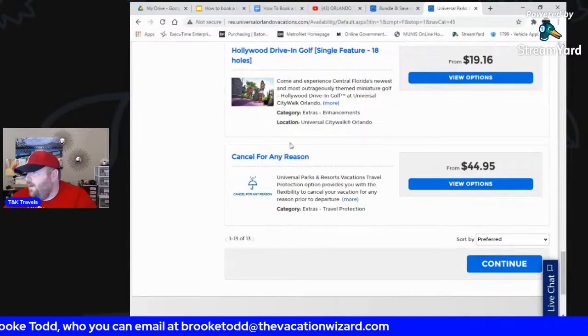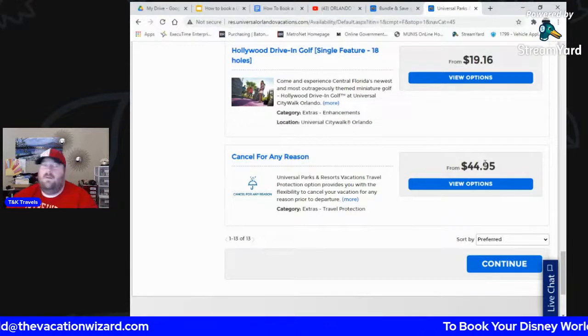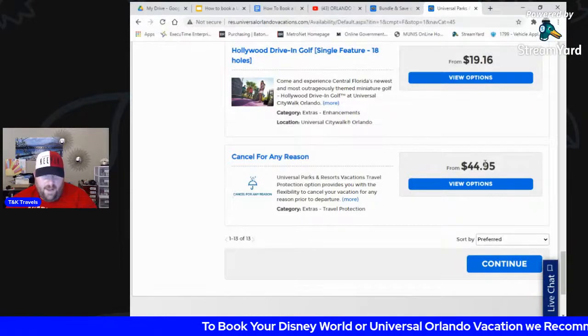They also have their version of travel insurance — cancel for any reason — at $44 per person. With a pandemic, get travel insurance. Make sure you get your money back and not just a credit.